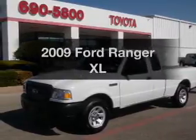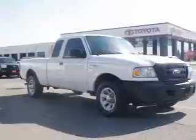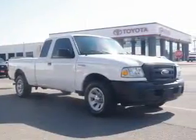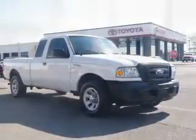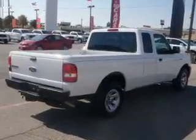Presenting the 2009 Ford Ranger — travel the roads in style and comfort in this great vehicle. With an efficient four-cylinder engine connected to a smooth-shifting five-speed automatic transmission, the anti-lock braking system will help deliver you safely to your destination.